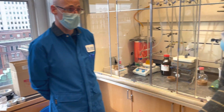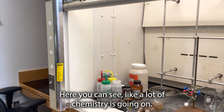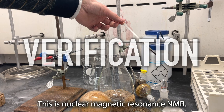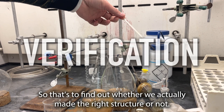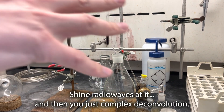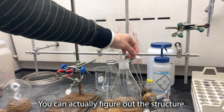Alright, so this is the synthesis. Okay. So here you can see a lot of chemistry is going on. Nuclear magnetic resonance — NMR. That's to find out whether we actually made the right structure or not. You put in a magnet, shine radio waves at it, and then complex deconvolution — you can actually figure out the structure.